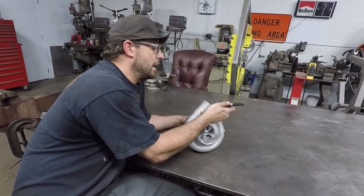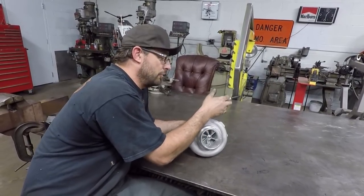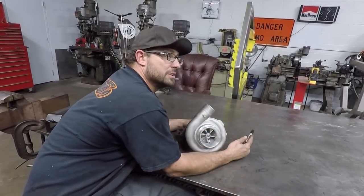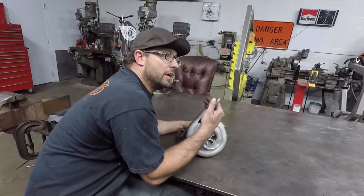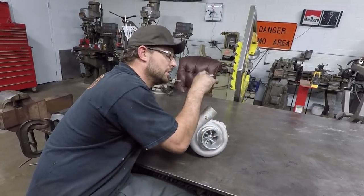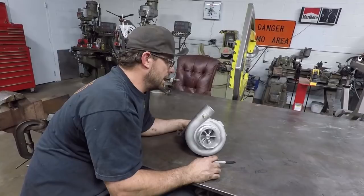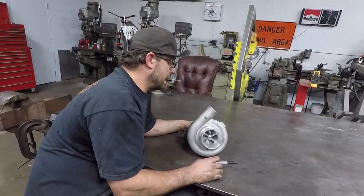Now obviously it depends on whether you have an intercooler or not. This could go directly into your engine. If you have an intercooler system, this would go through a set of plumbing through an intercooler — an air-to-air intercooler — which takes some of the heat out of your pressurized charge and then sends a cooler air charge into your intake. A couple other necessary components to make a turbocharger work would be a blow-off valve and a wastegate.